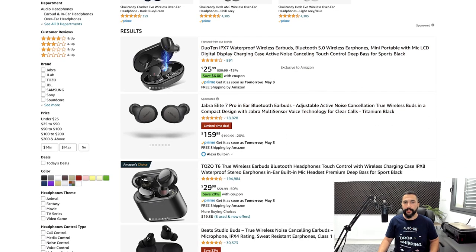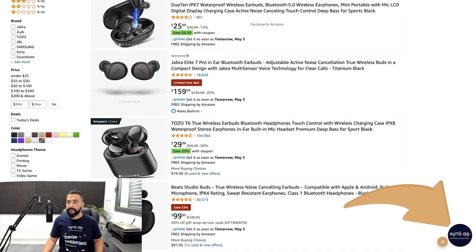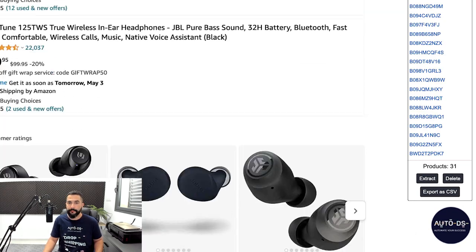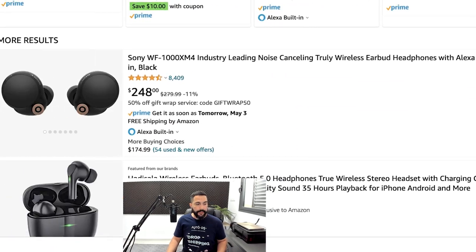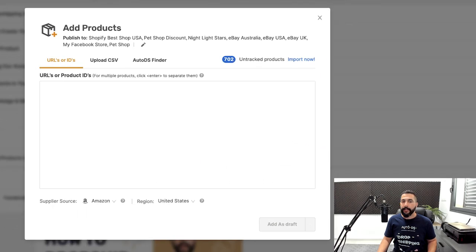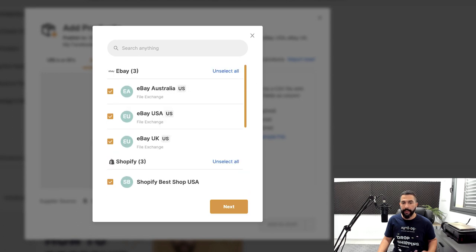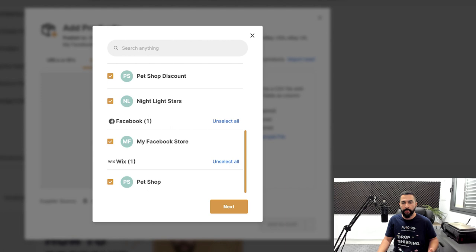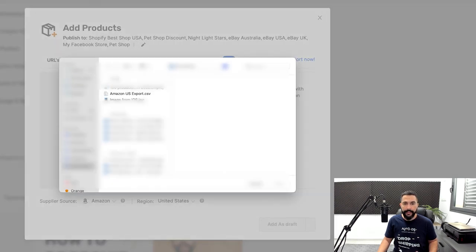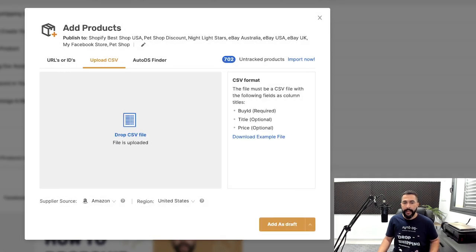To add 20 products quickly, use the AutoDS helper extension. Click the extension icon and click Extract — 30 products are extracted from the page. Click Export as CSV and a CSV file downloads to your computer. On AutoDS, click Add Products, then Multiple Products and Stores, then Upload CSV. Choose which stores you want to import to — your eBay, Shopify, Facebook Marketplace, Wix, or whatever store you want, even all at once — then drag and drop the CSV file. It processes and uploads all products.